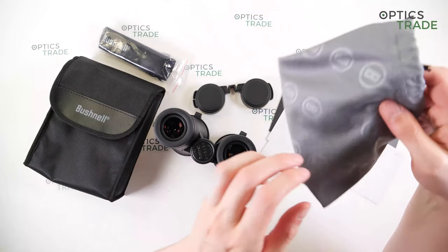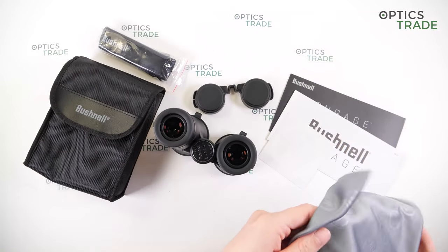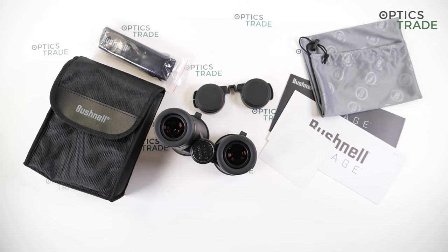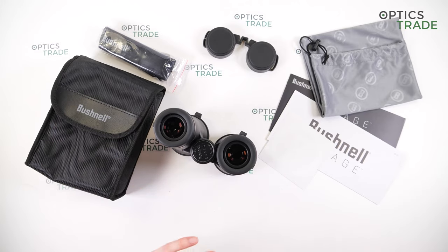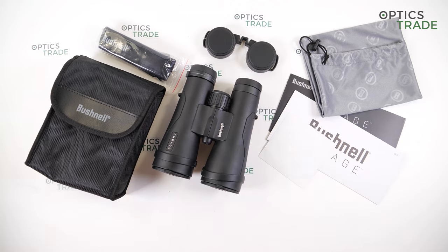Also great: the included fabric bag for binoculars, suitability for eyeglass wearers, and the 20-year warranty. For bad points: the build quality of the eye cups could be better and the focusing mechanism is not great. No strap for the binoculars case is included, nor is a cleaning cloth. The interpupillary distance is a little long, so these binoculars are not suitable for people with smaller faces.